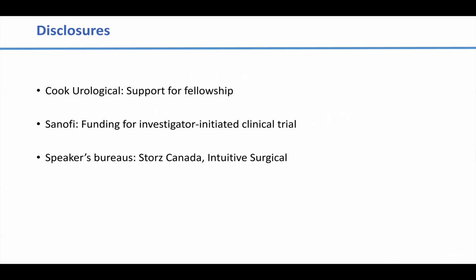In terms of disclosures, the only one really relevant is that I have received speaker's fees from Stortz Canada. Stortz makes an MIP kit used for mini-PCNLs, and I've incorporated some of their images in the talk. I don't think it affects the outcome of the talk, but I wanted to disclose that up front.